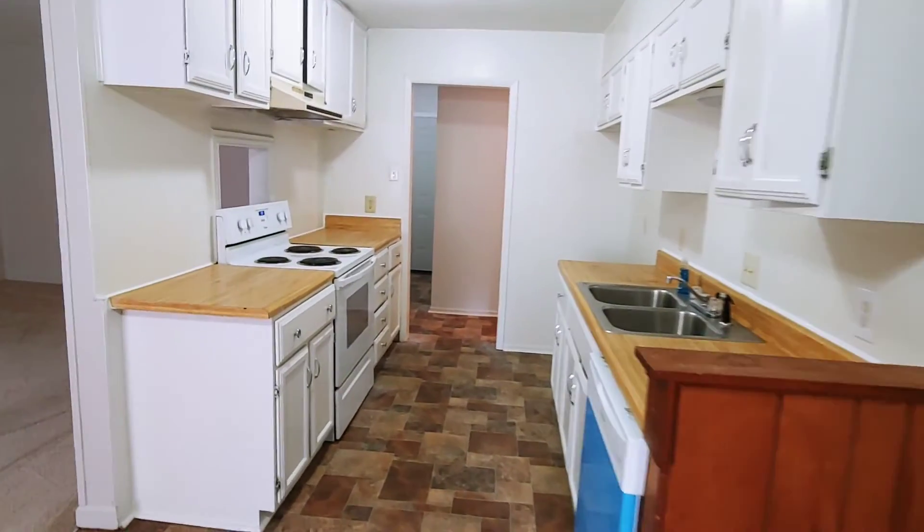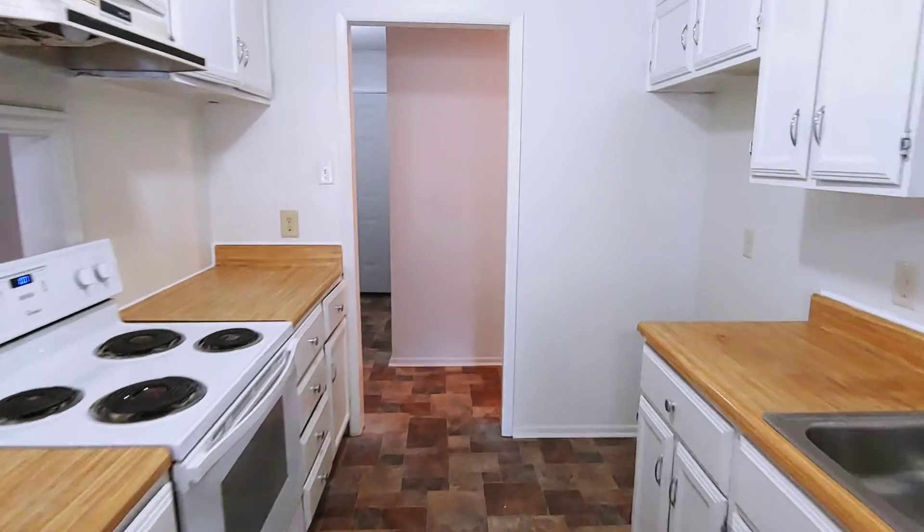This is a three-bedroom, two-bath home, seven Woodlawn in Conway. It's 1544 square feet.